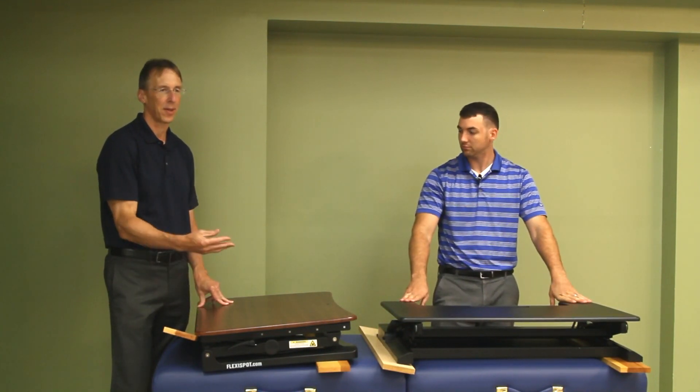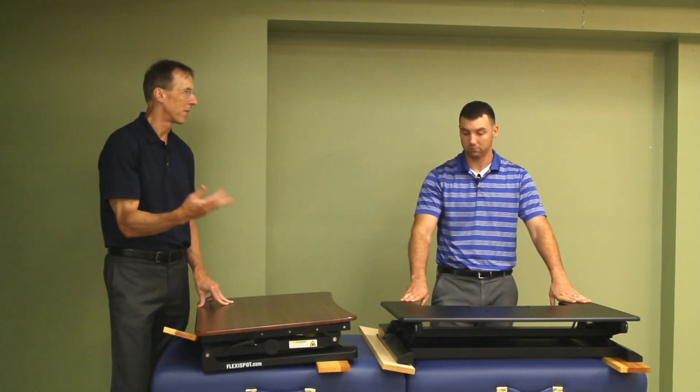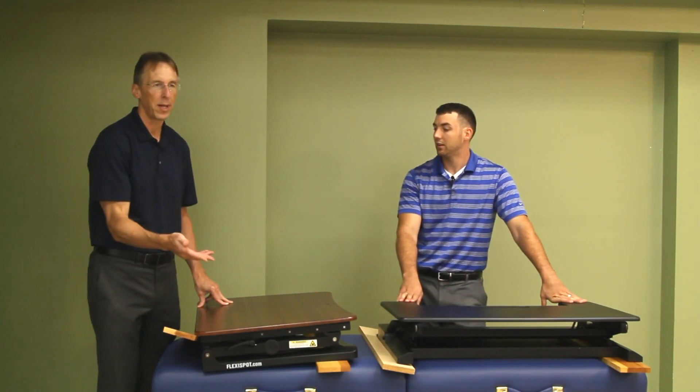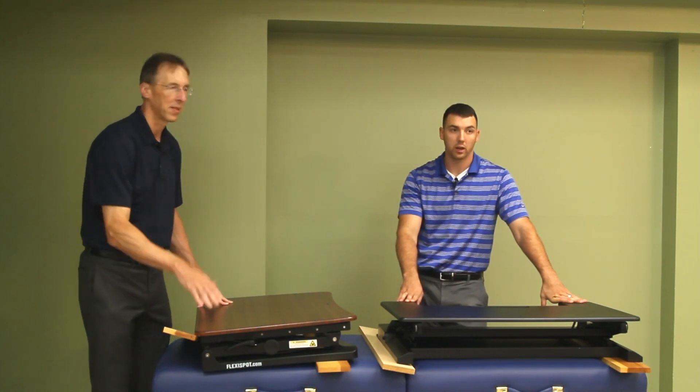That desk was $181. They thought they were going to use it, but it's worthless — it might as well be zero dollars or five thousand dollars because it's worthless. This Flexispot desk is $329.